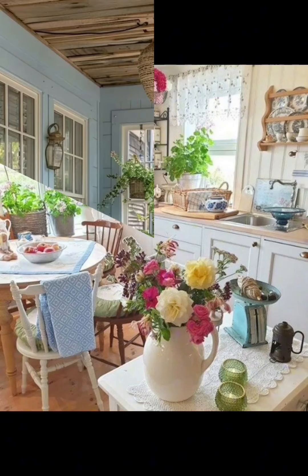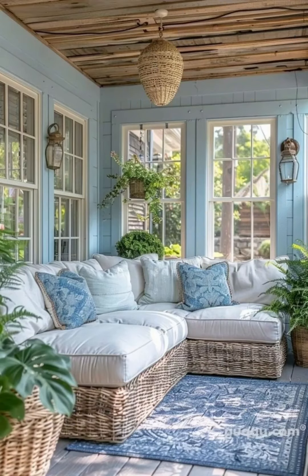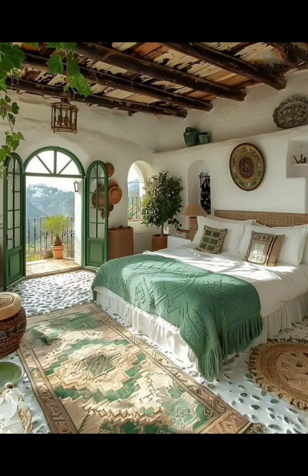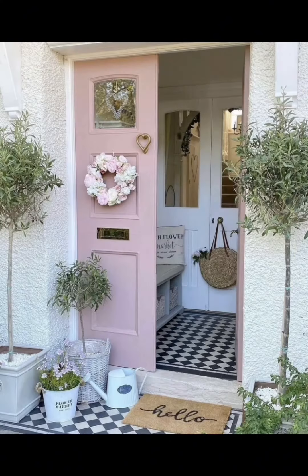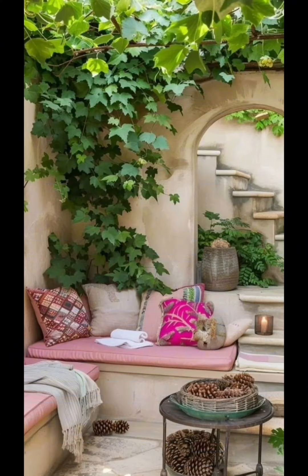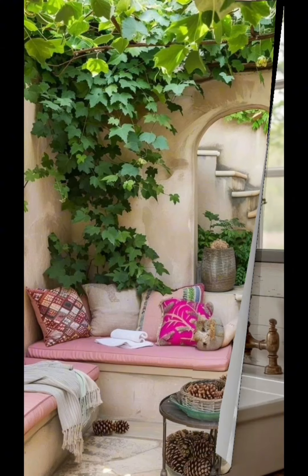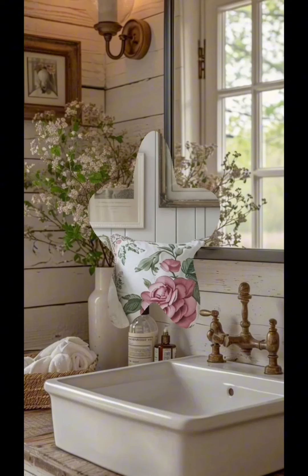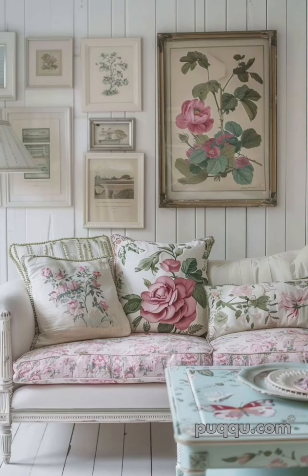Hi everyone, welcome back to our channel, Home Decor Ideas. With summer just around the corner, it's time to give your home a fresh and vibrant makeover without breaking the bank. In today's video, I will share some budget-friendly summer home decor ideas that will instantly brighten up your space. Let's dive in.